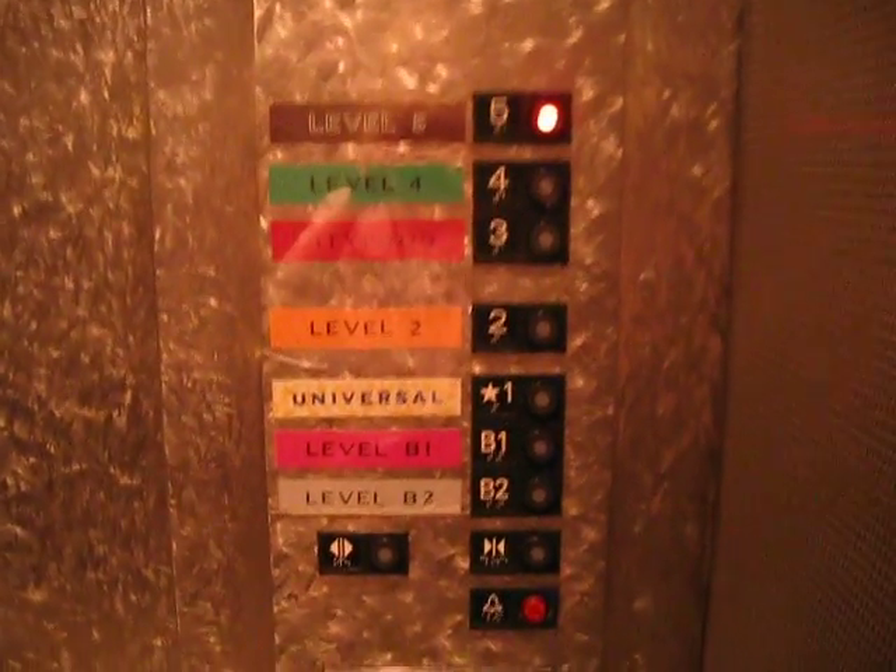Here we come to the elevators at Curious George Parking at Universal City Lock. Let's go. Close the door. Those are the controls. High speed and very nice ride.